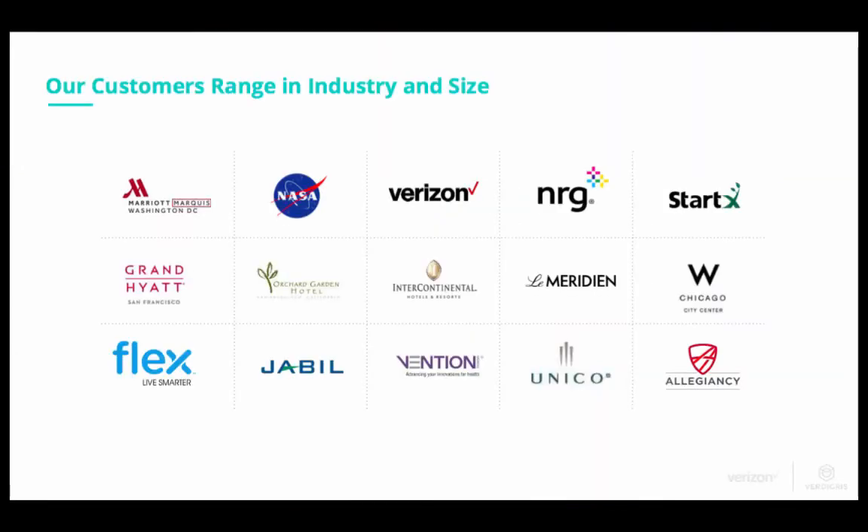We work with a variety of customers across a number of verticals: hospitality, manufacturing, and property management. You'll see a number of large hotel brands. We have installations with hotels from San Francisco to DC, as well as international installations. In manufacturing, we are also installed both in the US and overseas.